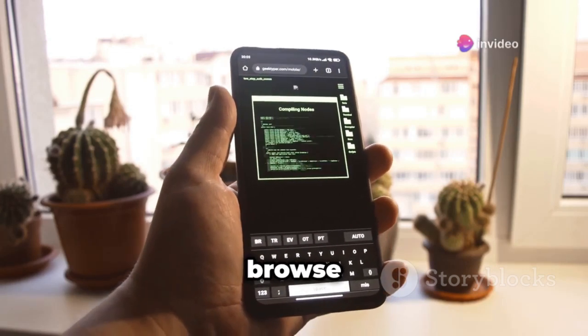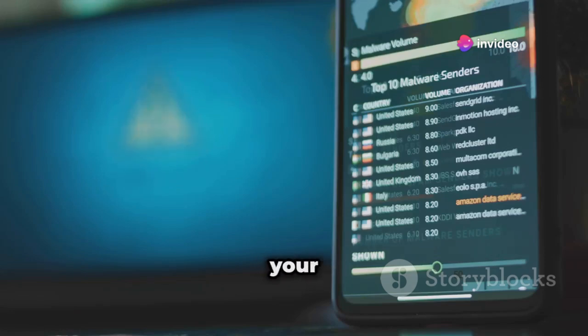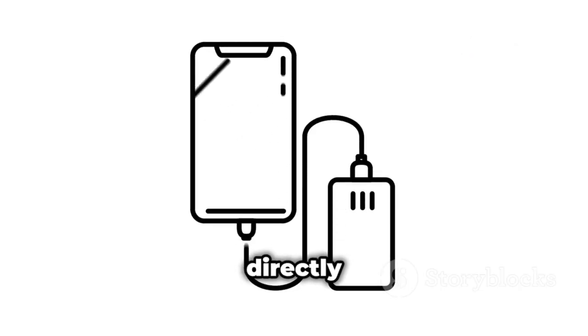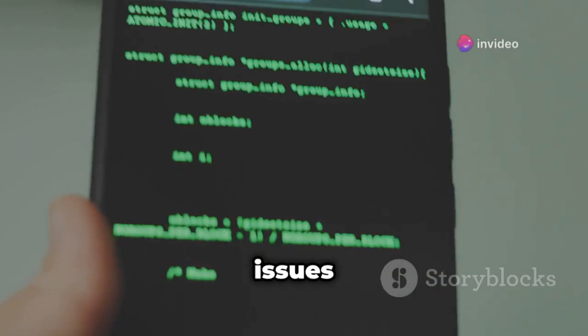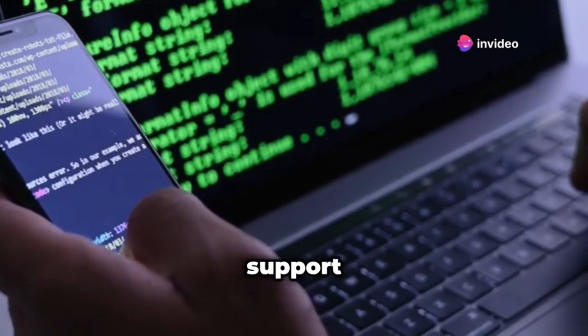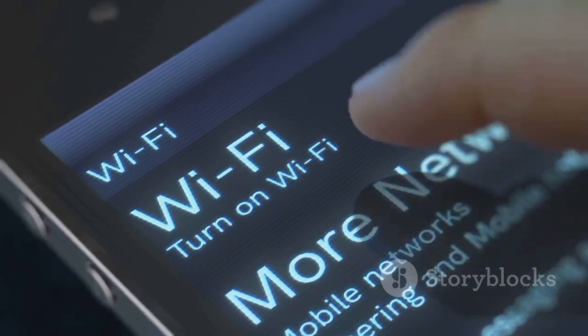Ever wished your phone could do more than just make calls and browse cat videos? With DriveDroid it can. This app turns your phone into a bootable USB drive — load up different Linux distributions and boot your PC directly from your phone. It's seriously useful for troubleshooting computer issues or rescuing a friend's computer. It's like having a portable tech support kit in your pocket.